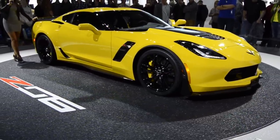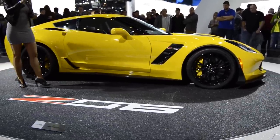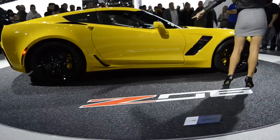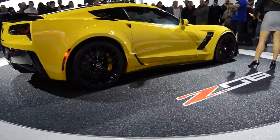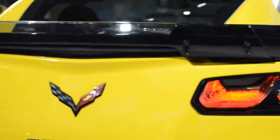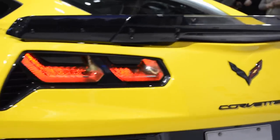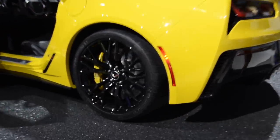There are three levels of aerodynamics available on the Z06. There's the standard model, then you can go to the carbon aero package, which gives you the chin splitter up front, the rocker panels on the sides, and the larger spoiler here. Those are available as exposed carbon fiber or painted in what we call carbon flash metallic black. And then you can up the ante with the Z07 group, which adds winglets up front next to that splitter and an adjustable rear spoiler out back, designed to increase downforce when you're at the track.